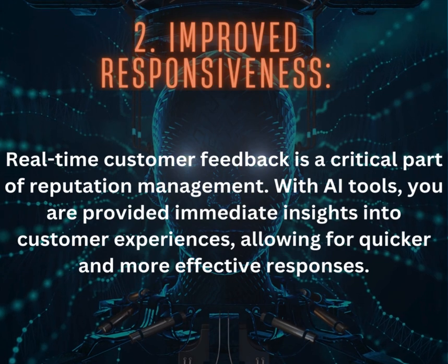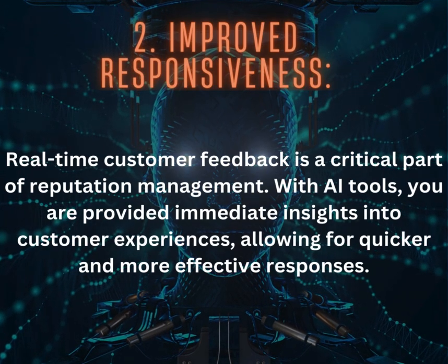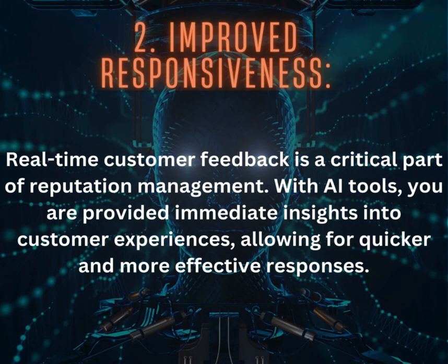2. Improved Responsiveness: Real-time customer feedback is a critical part of reputation management. With AI tools, you are provided immediate insights into customer experiences, allowing for quick responses.